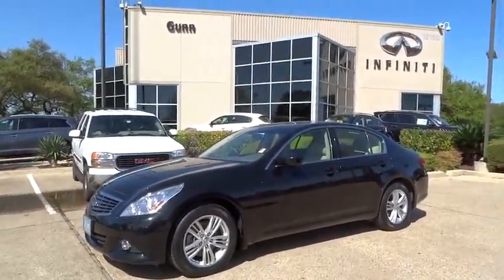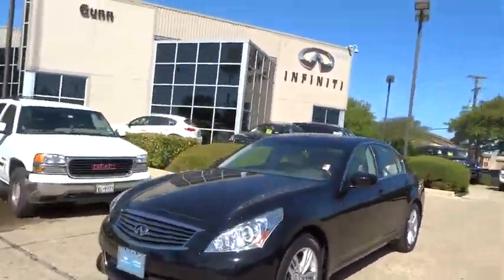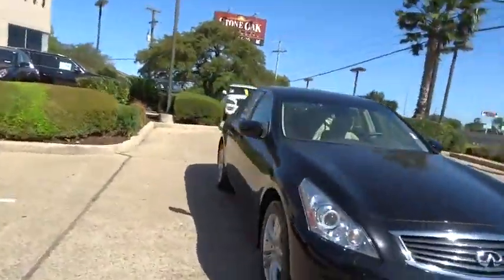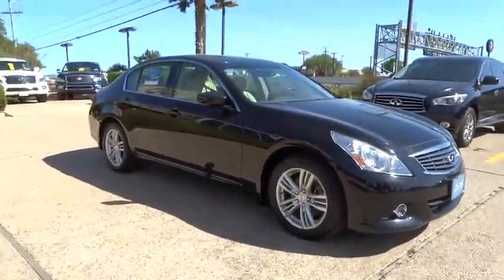The 2012 Infiniti G37 — a deeper level of performance, a new level of exhilaration. The car is blistering quick, yet returns 21 miles per gallon overall.